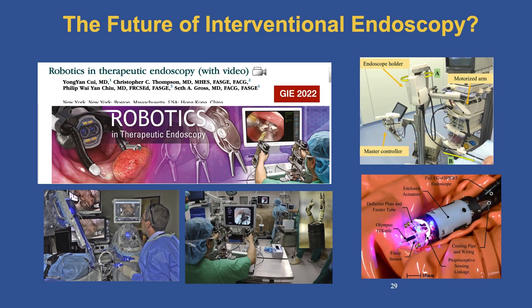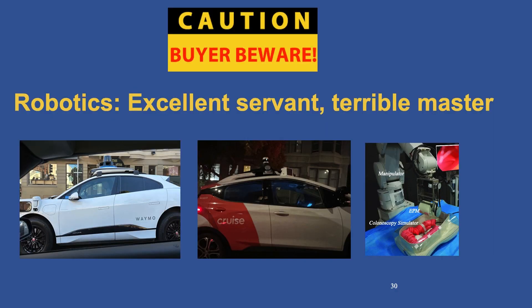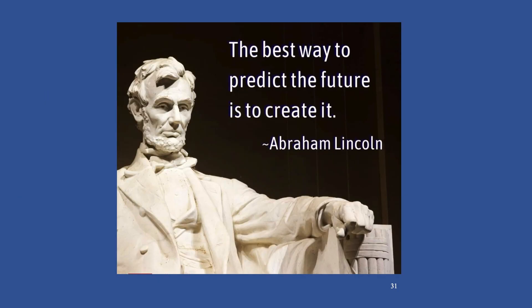And now we have robotics. I personally don't know whether robots will become mainstream in our practice, but they certainly have with the da Vinci for our surgeons. Perhaps one day we'll see driverless endoscopy. I'll leave you with this quote from Abraham Lincoln: the best way to predict the future is to create it. As long as we are the creators, we will remain the masters.